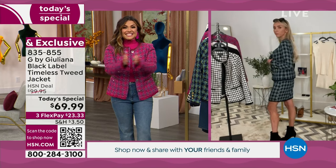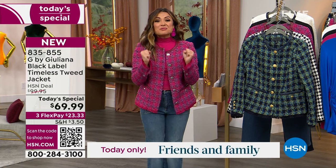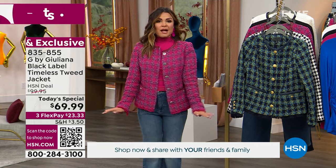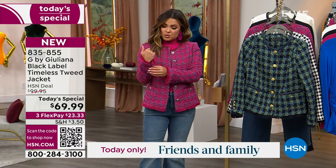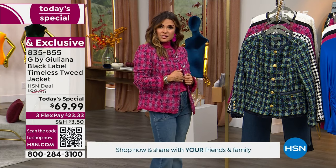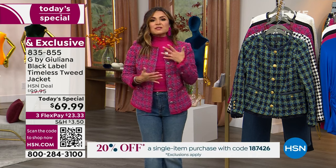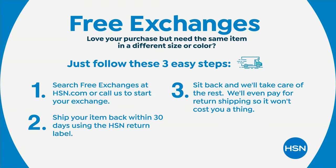For all the petite ladies: Juliana is 5'2" and when it comes to jackets, it can be hard to find one that doesn't swallow you up or have sleeves that come down to your knuckles. She's in her usual small, a dress size 4, size 4 jean — and it fits beautifully. There are free exchanges within 30 days if you want a different color or size, and HSN even pays the return shipping, so it costs you nothing.